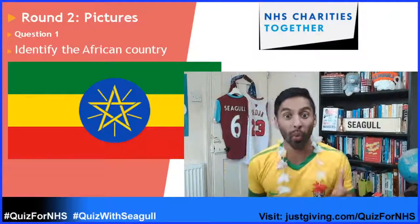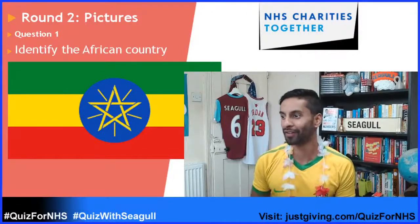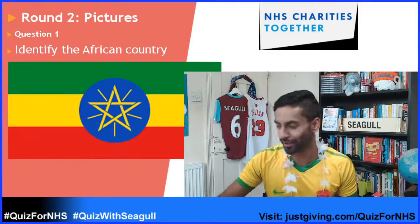Question number one was Ethiopia. Ethiopia — that was question number one.